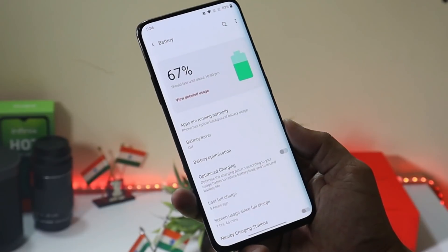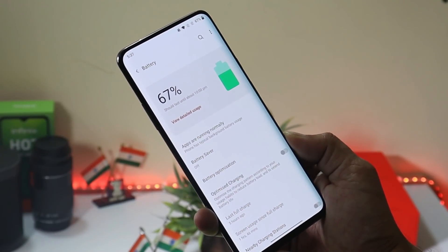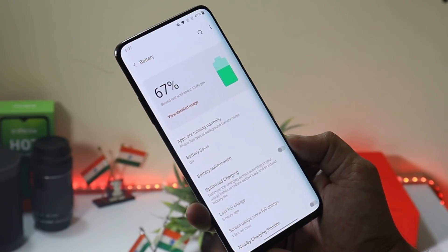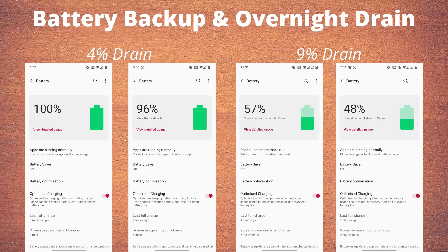A major concern is battery backup. On Android 11, you'll notice more battery drain compared to Android 10, but I think OnePlus will fix this in upcoming updates. In the first cycle I got 4 hours 37 minutes of screen-on time, and in the second cycle 3 hours 51 minutes — both with normal usage and no gaming. Overnight battery drain was also high: 4% on day one and 9% on day two. In terms of battery backup, OnePlus needs more optimization.